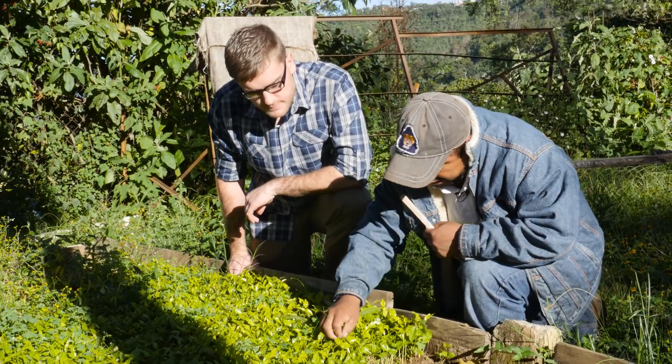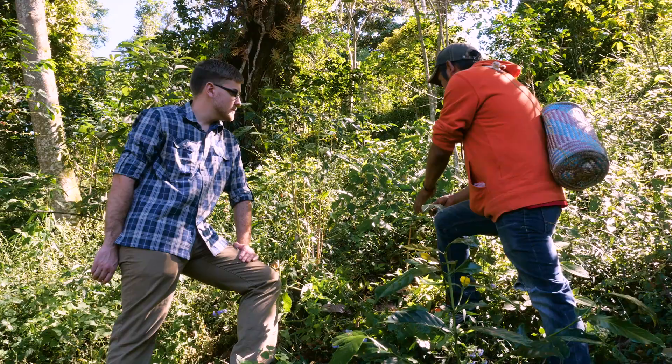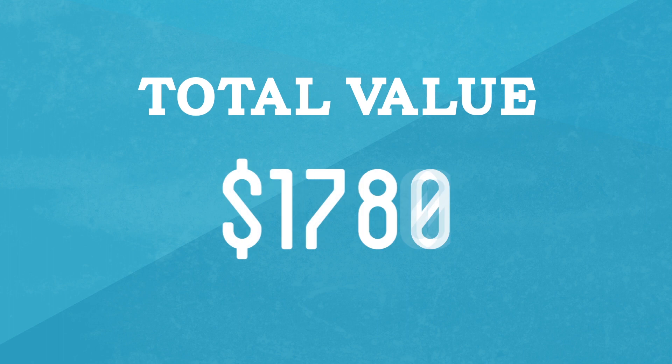I didn't actually grow the tree myself, as it takes three to four years. But if I had been able to stay in Mexico for the full growing season and been involved in the actual weekly maintenance of the tree I harvested, it'd probably add an extra 52 hours — about an hour a week — raising the price to a little over $1,900.